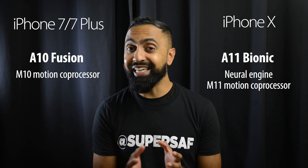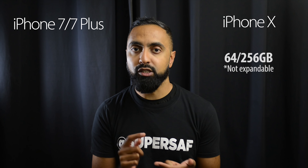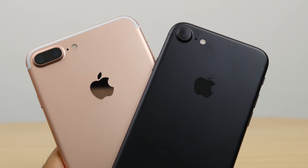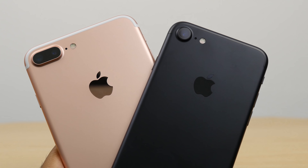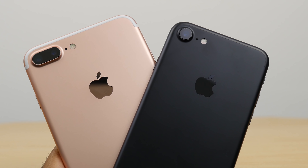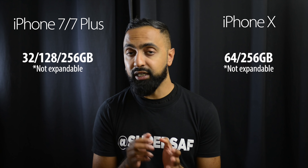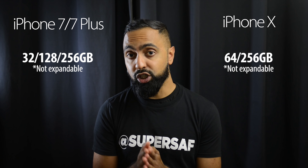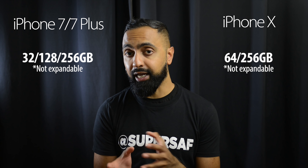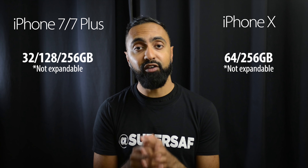In terms of storage, on the iPhone X you've got either 64 gigabytes or 256 gigabytes. For the iPhone 7 Plus you've got 32, 128, or 256 gigabytes, though Apple are no longer going to be selling the 256 gig version — only the 32 and 128 GB options will be available. So if you want the 256 gig version you may have to pick one up second hand, as those are the only two versions available directly from Apple.